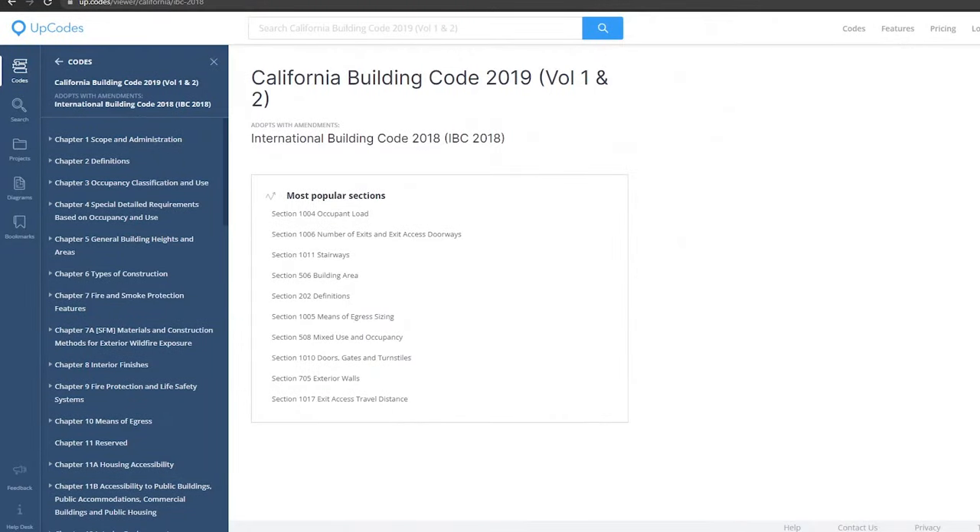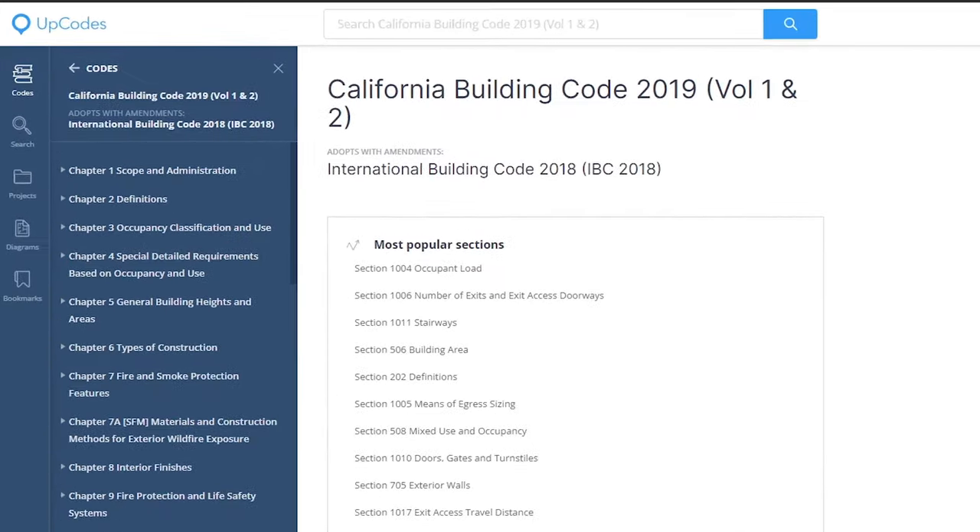All right, now back to the code. I'm in California, so I need to look at the most recent California building code, which happens to be the 2019 version. I like to use this website called UpCodes that makes it really easy to search for specific code sections.